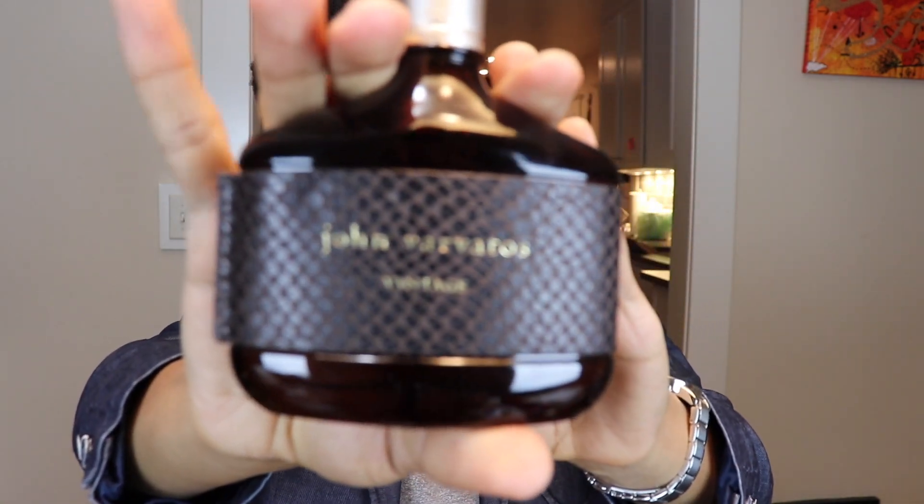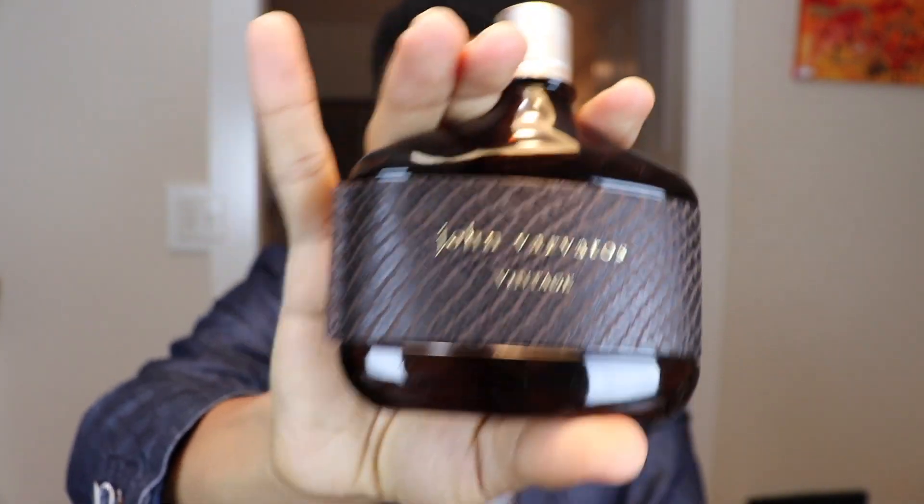Wednesday was also a special day — it was my last day of teaching for the school year, which I really needed because it was getting exhausting. I'm happy to say the school year is over and we've got summer break. This is what I wore the whole day — John Varvatos Vintage, yet another staple. This is such a beautiful scent. Check out my review; I do my best to put it into words. I don't think I did it justice — just watch the review. It lasted me a good seven hours.